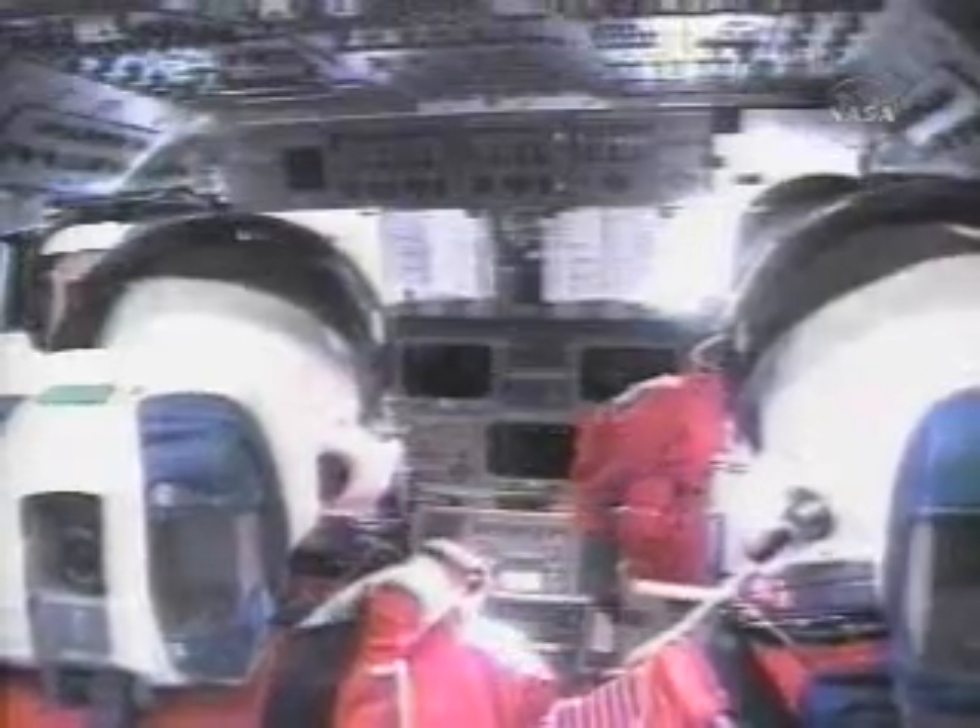Roger that. You see Columbia, roll program. Okay, LH. Roger. Roger roll, Columbia.